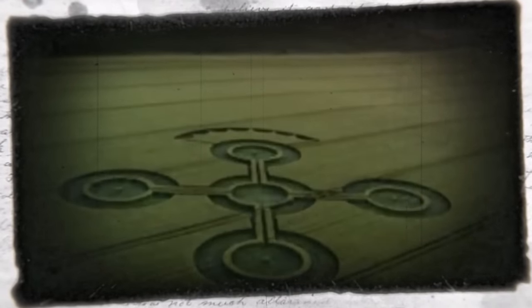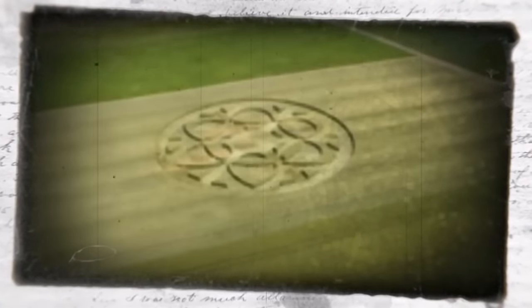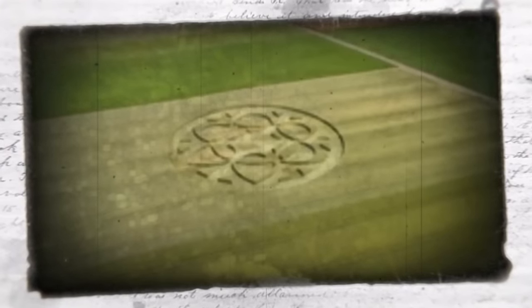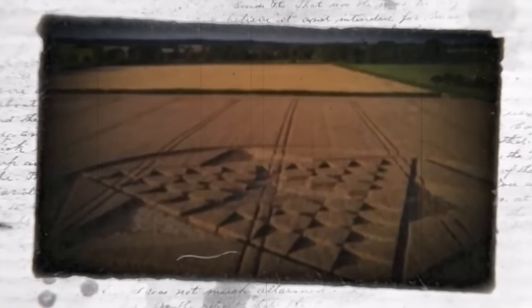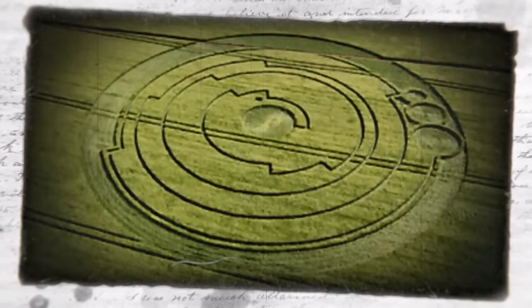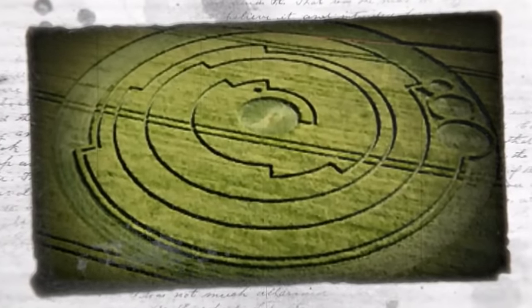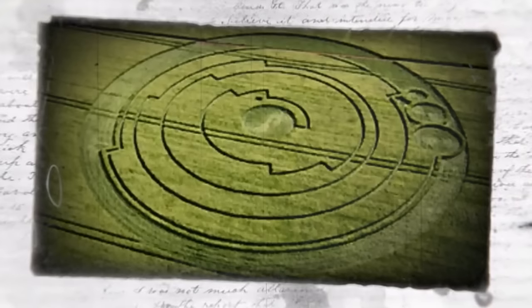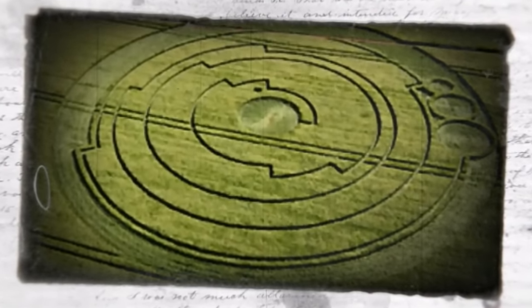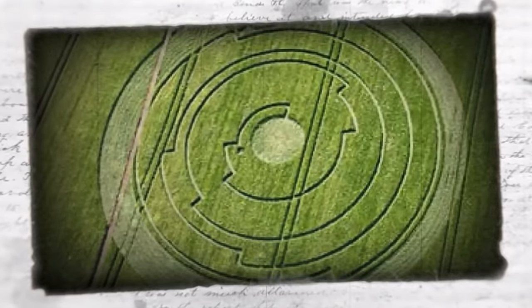Fast forward to the modern day and we know that humans can create crop circles quite easily, normally using ropes, a plank, and ladders. Since people have come forward to take credit for these designs, the mystery around them has dropped dramatically. However, it's not until you start researching this topic that you begin to realize it's not quite as mundane as first thought. During the summer of 2008, a crop circle appeared in Wiltshire, England. An astrophysicist was able to crack the meaning behind it, saying that it actually shows pi to ten digits. Despite the incredibly complex design, there was no trace of anyone in the nearby area that could have created it.